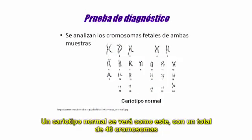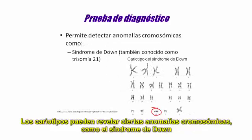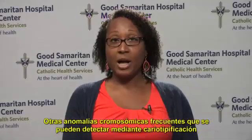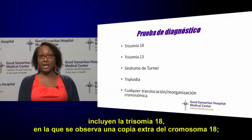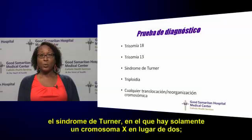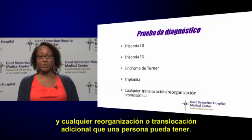Both of these diagnostic tests will analyze fetal chromosomes, resulting in a picture called a karyotype. A normal karyotype will look like this, with a total of 46 chromosomes and two X chromosomes if it is a female, and an X and a Y chromosome if it is a male. Karyotypes can reveal certain chromosome abnormalities, such as Down syndrome, when an individual will have a total of 47 chromosomes with an extra copy of chromosome 21. Other common chromosomal abnormalities that karyotyping can detect include trisomy 18, where there is an extra copy of chromosome 18; trisomy 13, where there is an extra copy of chromosome 13; Turner syndrome, where there is only one X chromosome instead of two; triploidy, where there is an extra entire set of chromosomes; and any additional rearrangements or translocations that an individual may have.